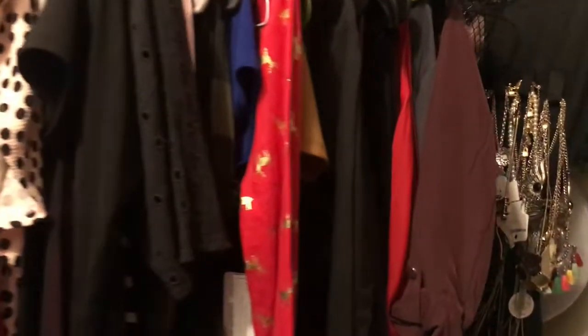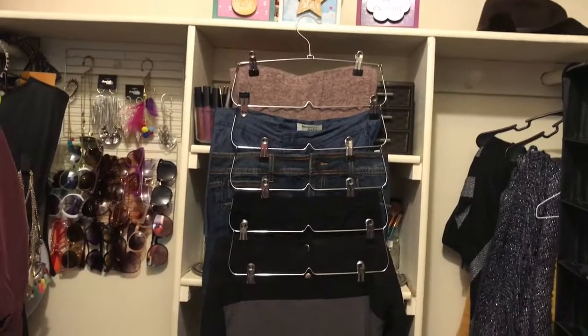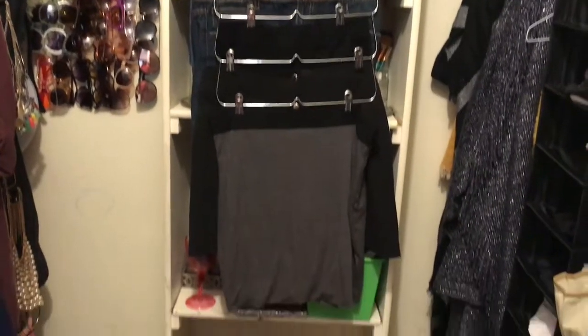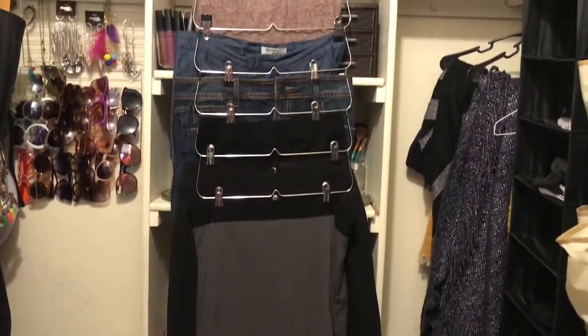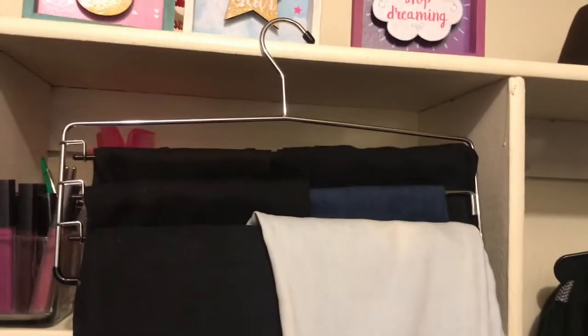My closet is a little bit smaller, so I have to keep my clothes season-wise. That's why I have my fall and winter clothes out with a little bit of summer clothes, but most of my summer clothes are in a bag. This is how I keep my skirts tucked into one hanger, because with a small closet I have to fit everything in very wisely.